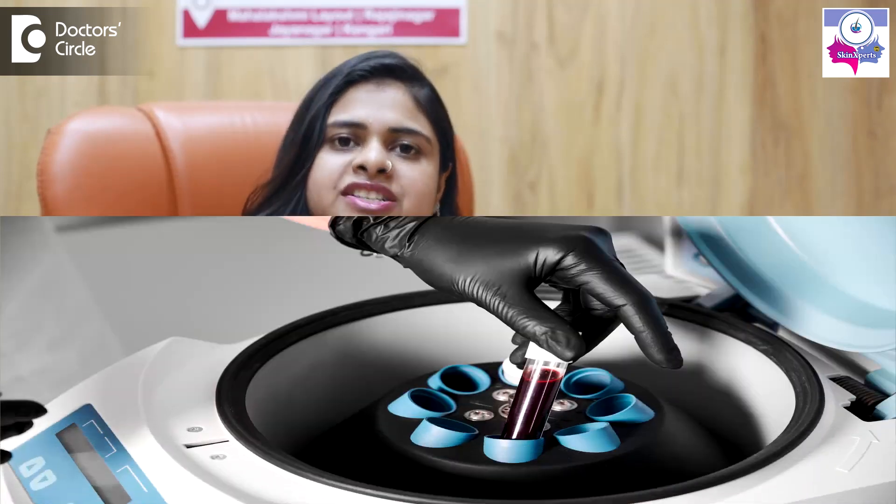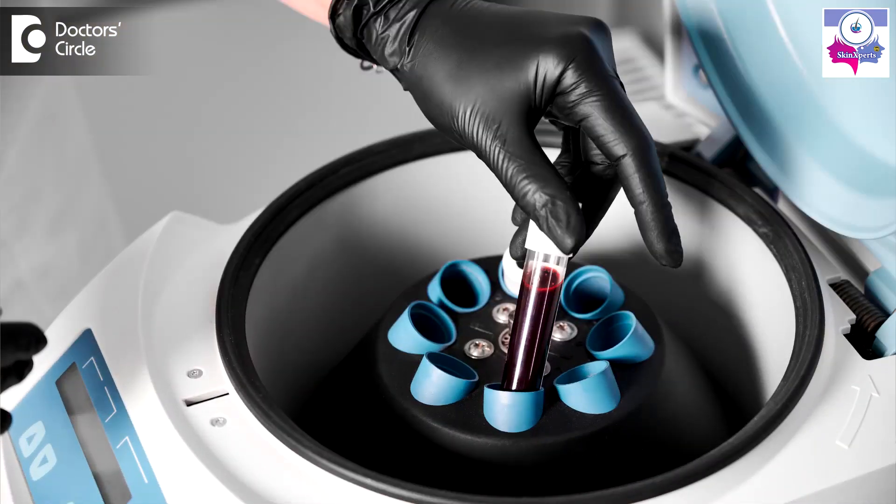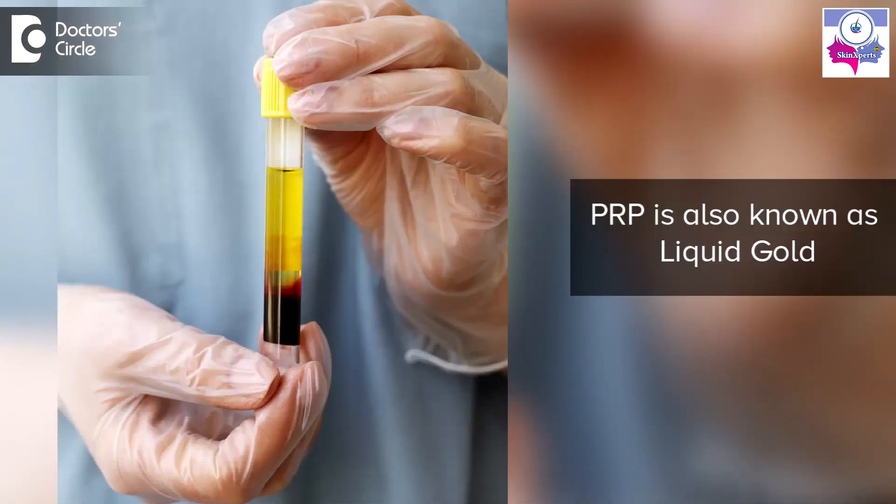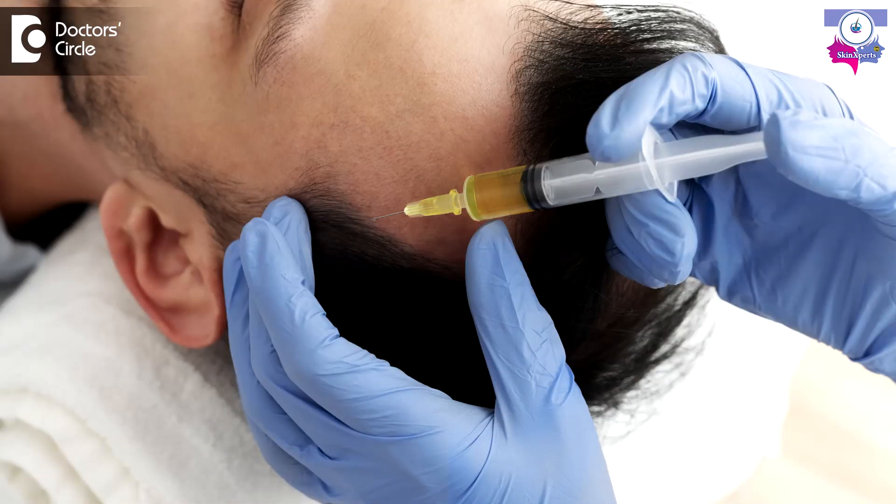We draw some amount of the patient's own blood, put it in a machine called a centrifuge, and it separates out a straw-colored liquid which is also called liquid gold, and that is then injected back into the patient.